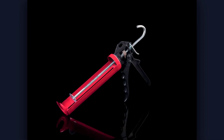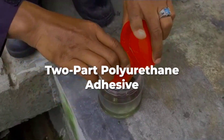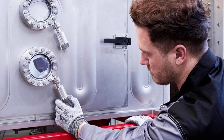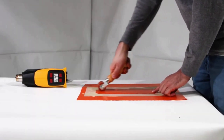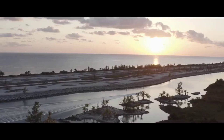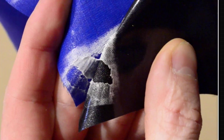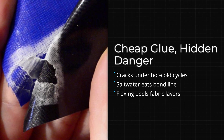Then there's the adhesive itself. High-quality RIB construction uses two-part polyurethane adhesives that cure under heat and pressure — a slow and expensive process. Budget manufacturers use contact cement or single-part adhesives that set faster, but they create weaker bonds. Those bonds might hold in the factory and even through the first season, but they do not survive thermal cycling, saltwater exposure, and flex stress.